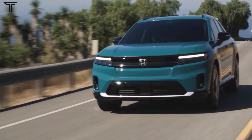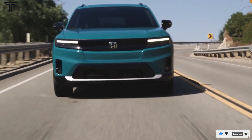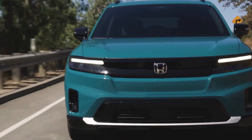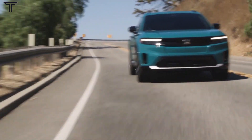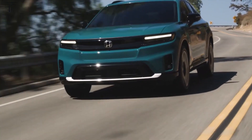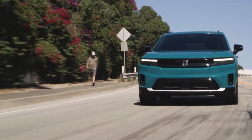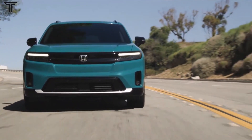Honda has had a few all-electric vehicles in its past, like the EV+, as well as limited releases of the Fit EV and Clarity All-Electric — not the FCV — and the more recent retro-inspired Honda e, sold only in Europe. But the 2024 Honda Prologue is set to be the Japanese automaker's first mass-market electric car for the US, marking a critical step for the brand.